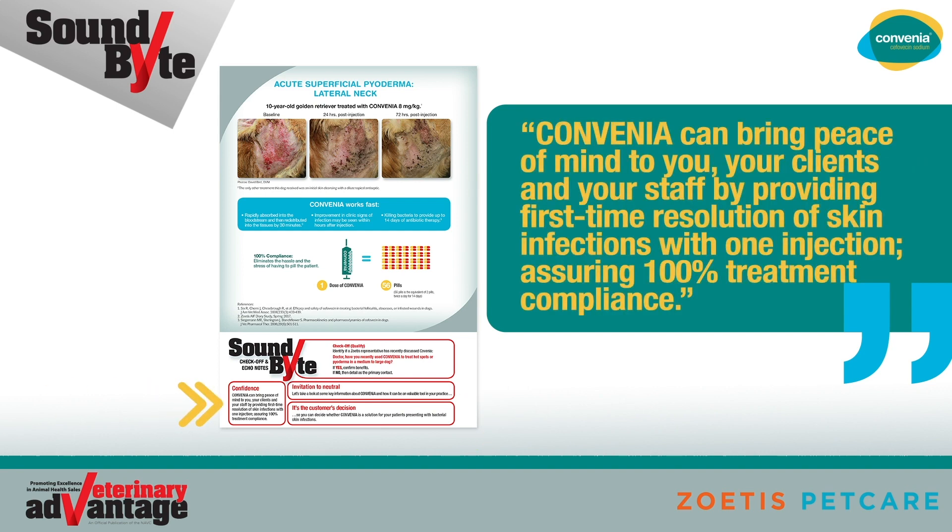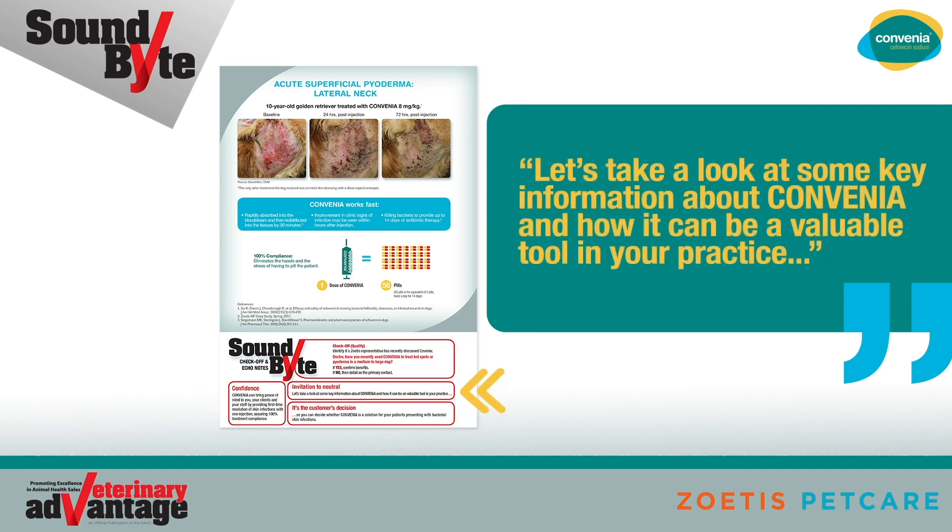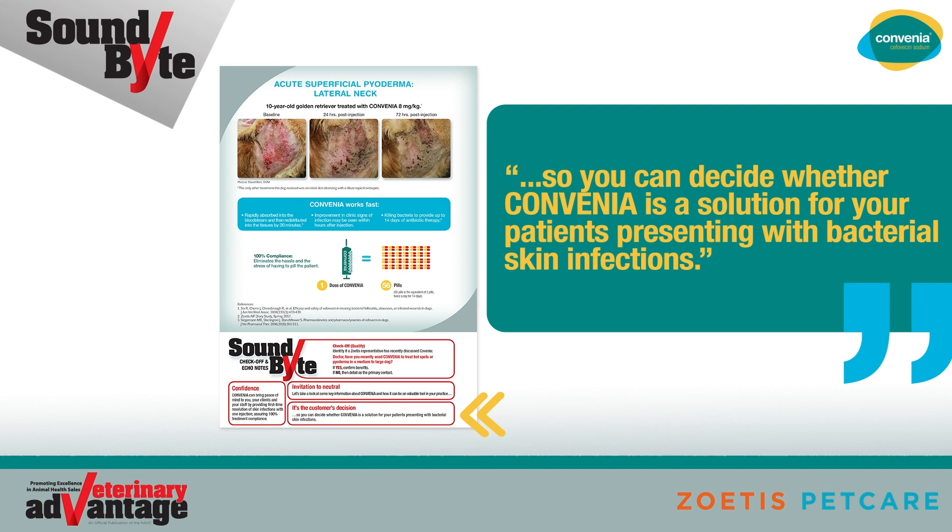Confidently position the product by starting with: Convenia can bring peace of mind to you, your clients, and your staff by providing first-time resolution of skin infections with one injection, assuring 100% treatment compliance. Let's take a look at some key information about Convenia and how it can be a valuable tool in your practice, so you can decide whether Convenia is a solution for your patients presenting with bacterial skin infections.